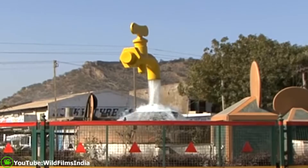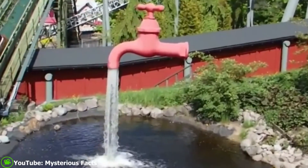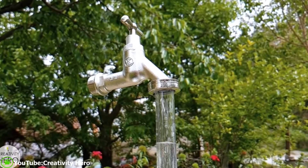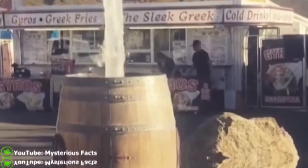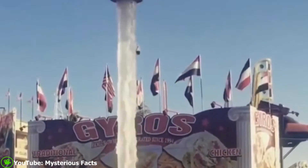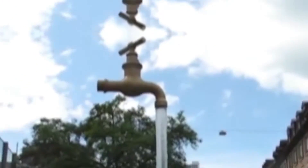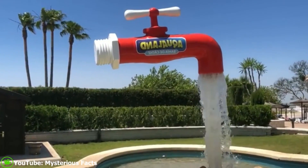The floating tap fountain is a cunning illusion made up of a faucet mysteriously suspended with an endless flow of water into a pool or basin. Some of the installations are not surprisingly stable. Despite having no visible support, this spectacular effect is achieved by a transparent tube in the middle.